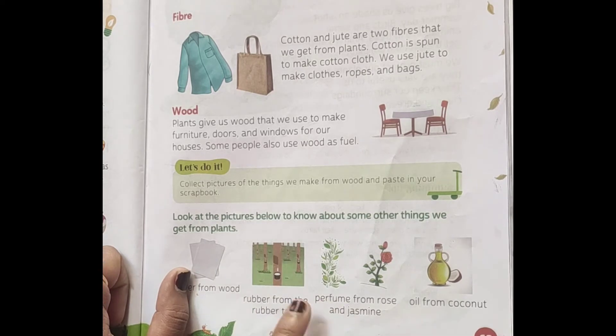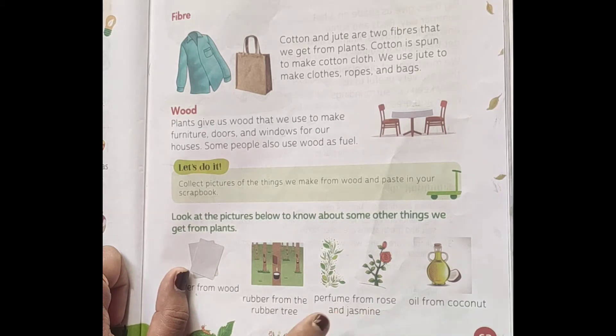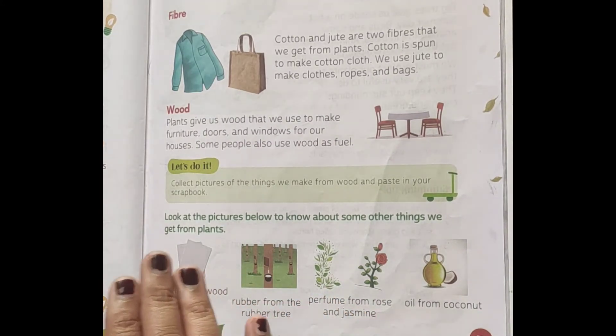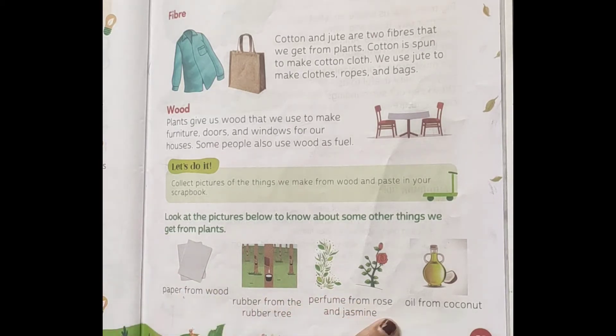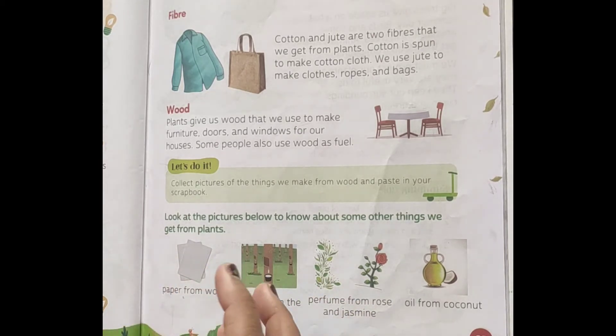Next is perfume. We get different types of perfume from plants, and many are natural — for example, rose and jasmine. Next is oil — we get coconut oil from the coconut plant, and we also get mustard oil from the mustard plant.